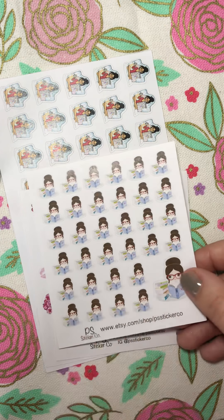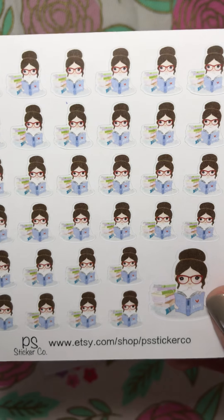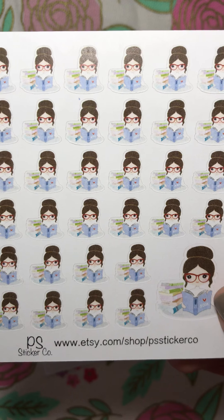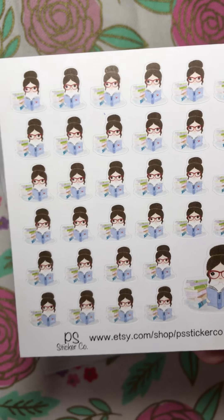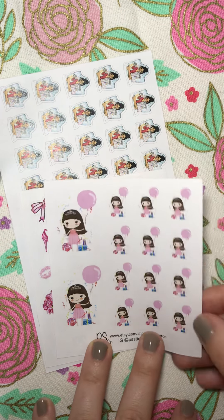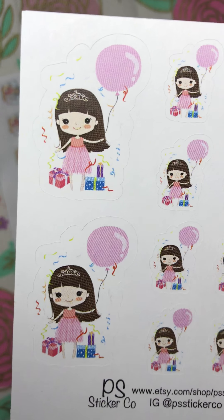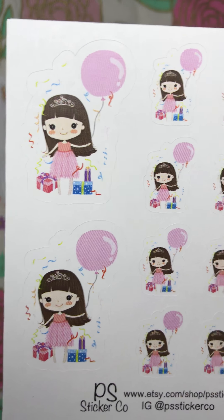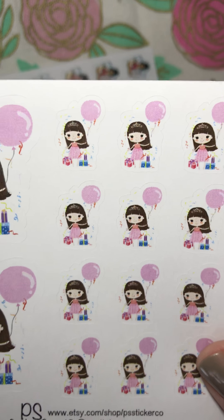And then I went ahead and got this girl. I thought she was really cute — she's reading a book. I thought this would be great for studying or when I've got chapters to read in my classes, as I'm currently working on my master's degree. I got this little girl for birthdays. I thought she was really cute, and something about her just reminded me of my daughter.